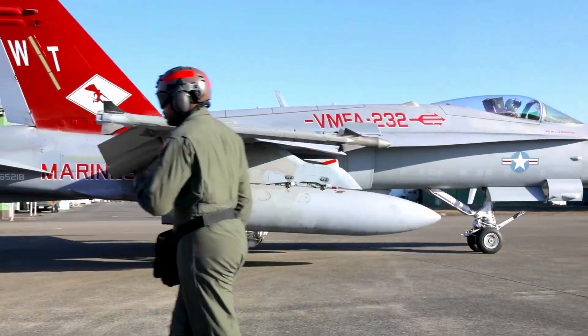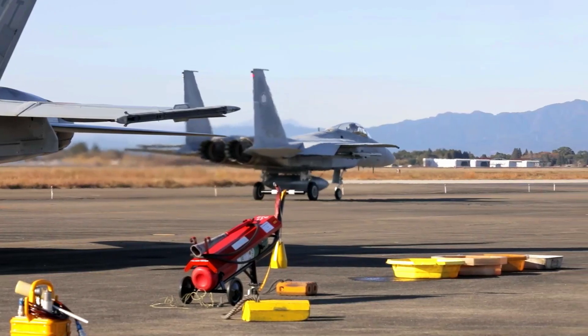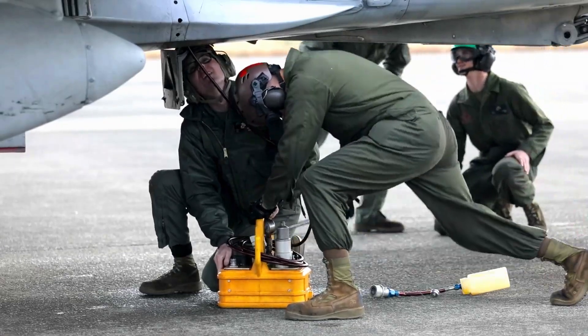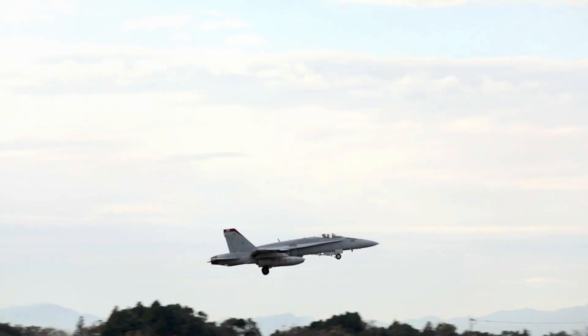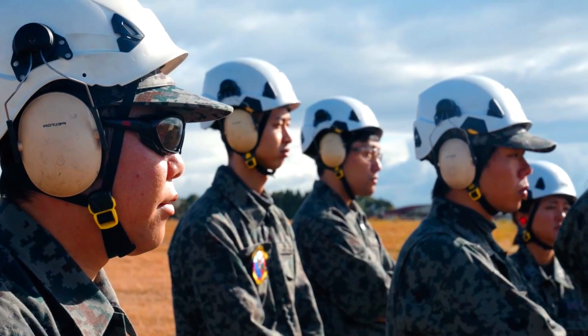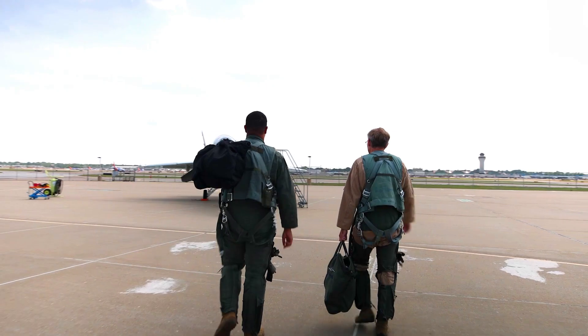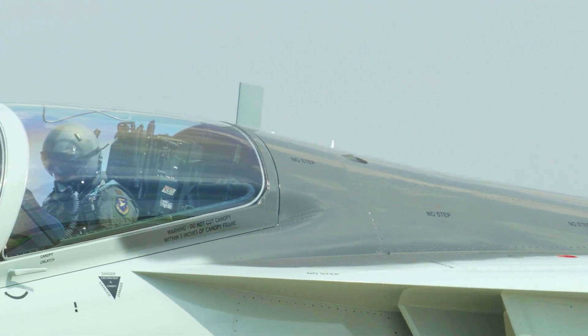The T-7 Red Hawk jet trainer was an important turning point in the evolution of fighter pilot training. Designed by Boeing and Saab, the aircraft offers an array of advantages that make it a top choice for the US Air Force in preparing pilots for highly skilled flight tasks.